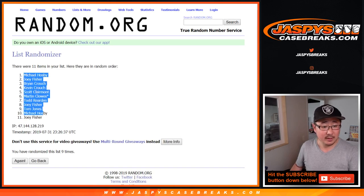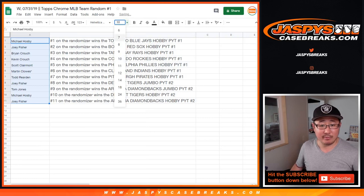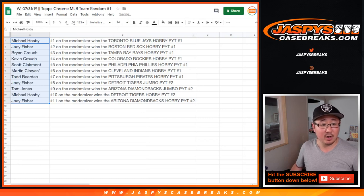After 9 times, Michael Hosby down to Joey Fisher. Congrats to everyone here, thank you for giving this a go. So Michael, you got the Blue Jays in Pick Your Team Hobby, Pick Your Team 1.